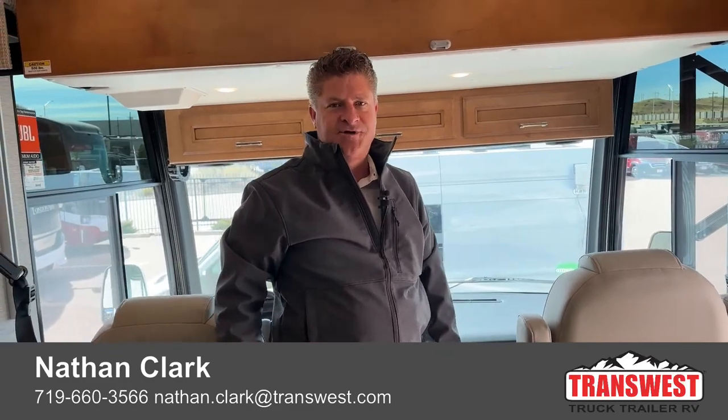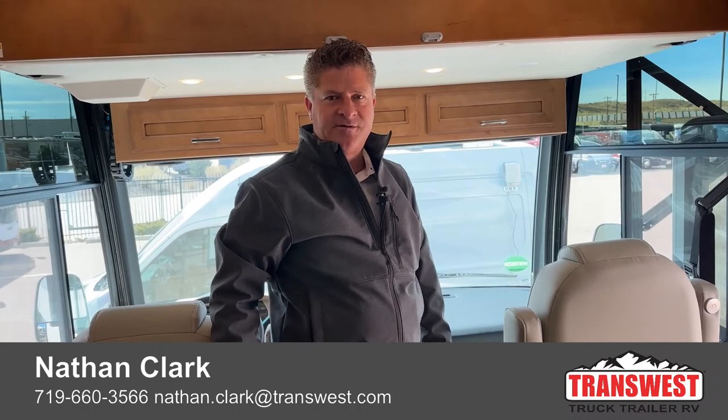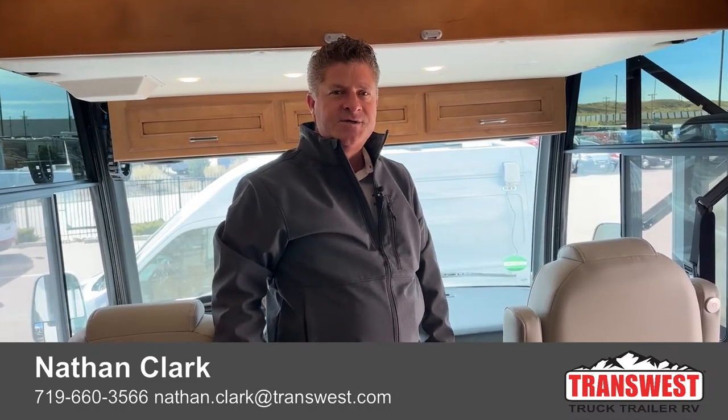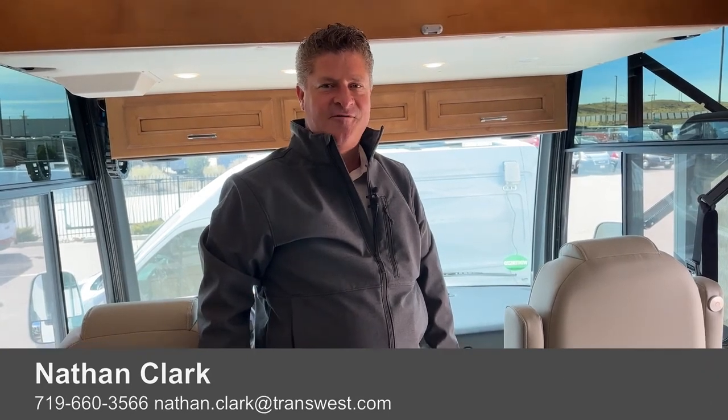Well, that's just about it on the 2023 Newmar Baystar 3014. Again, I'm Nathan Clark. Thank you for joining us today from TransWest Truck Trailer RV in Fountain, Colorado. We're looking at stock number 5N220635. Please give me a call if you have any questions — my phone number is 719-660-3566. Thank you.